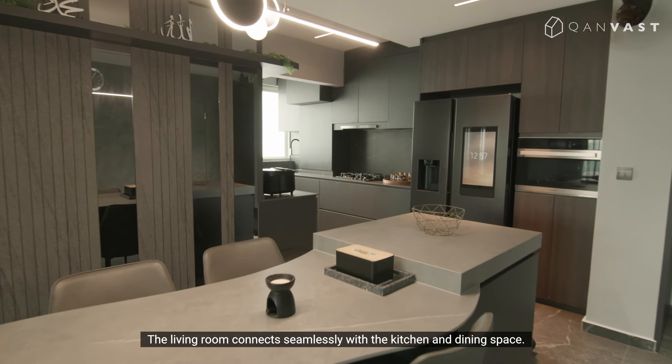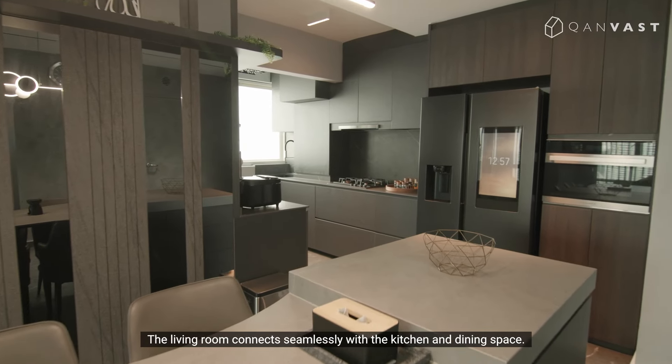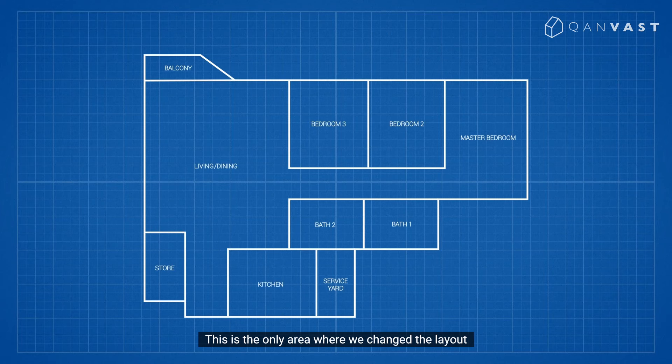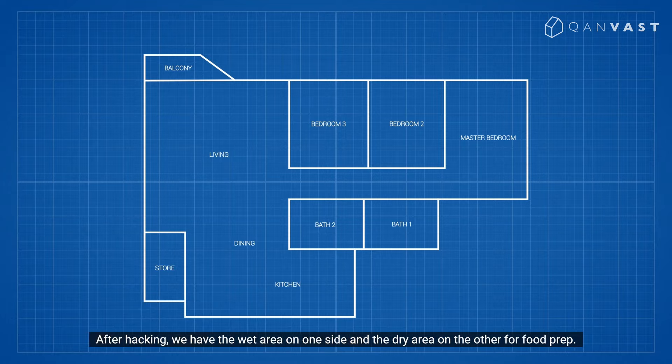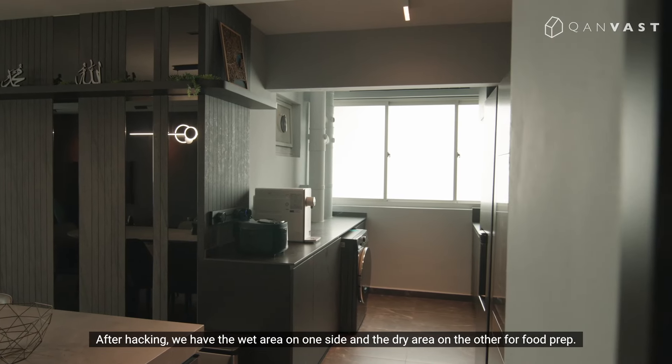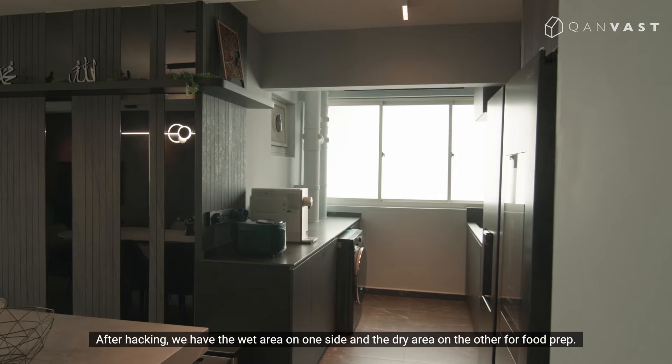The living room connects seamlessly with the kitchen and dining space. This is the only area where we changed the layout at the owners' request, as they cook often and needed more space. We hacked the kitchen service yard walls to open up the space, giving us a wet area on one side and a dry area on the other for food prep.